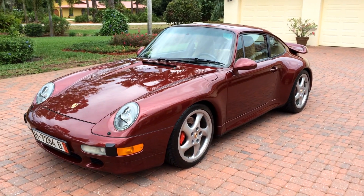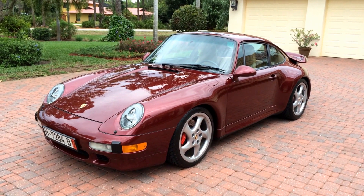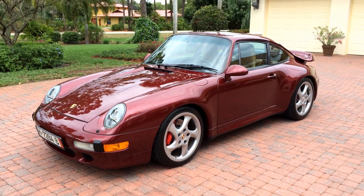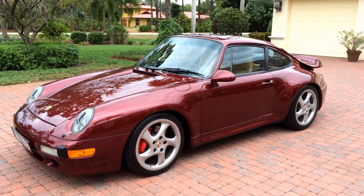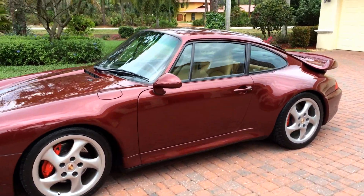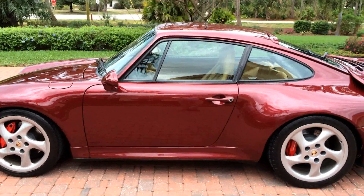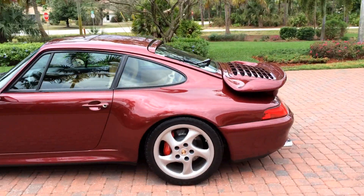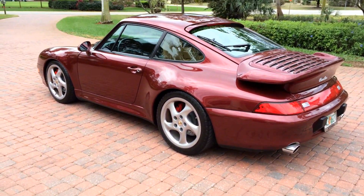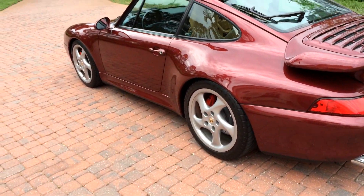This is the last of the air-cooled models — probably the most desired modern collectible Porsche. Absolutely beautiful car all around. Arena red metallic, cashmere and black full leather interior. Only 23,000 miles. This car was owned by a real Porsche club guy. Absolutely mint. He claims he never drove it in the rain, and I believe him. It has all the books, records — even the key is mint. He just kept this car so nice.